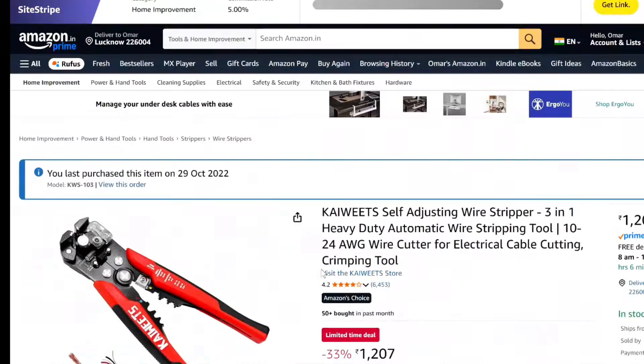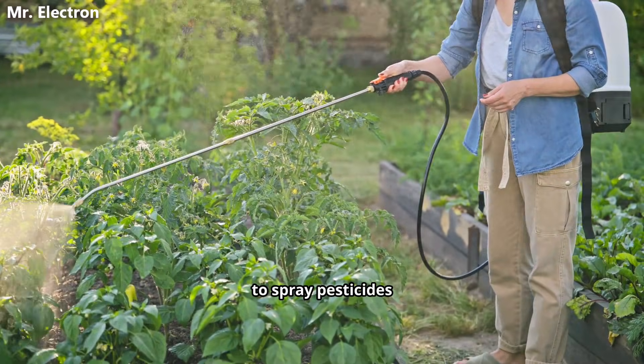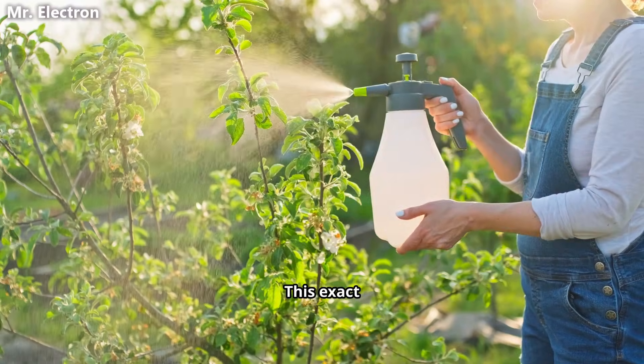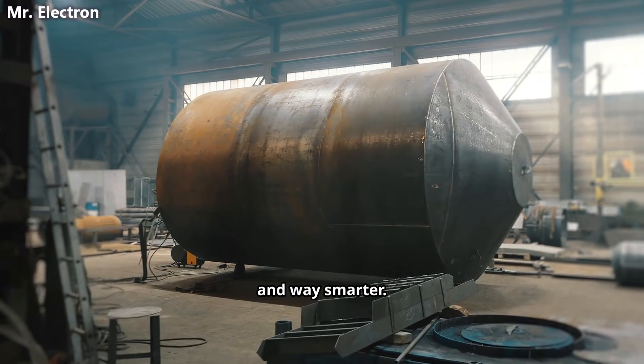Think about those handheld garden sprayers — the ones people use to spray pesticides on plants. You pump the handle, air pressure builds inside, you press a button, water shoots out at high speed. This exact mechanism is what we are building, except way bigger and way smarter.